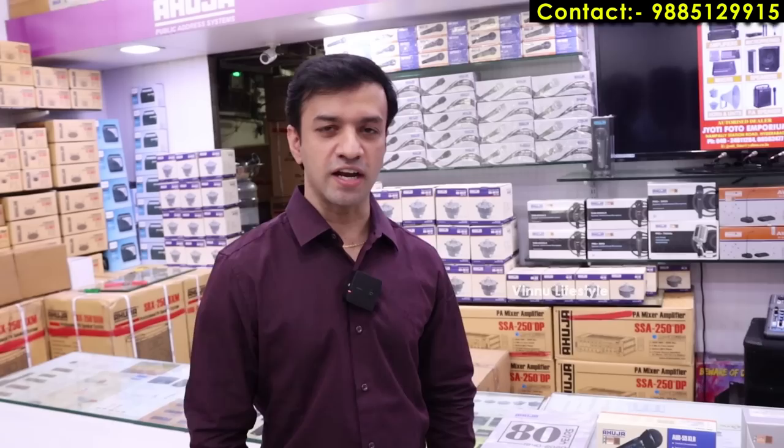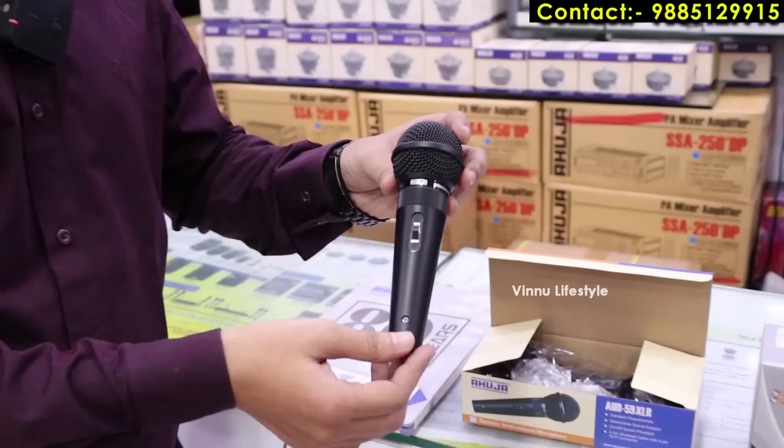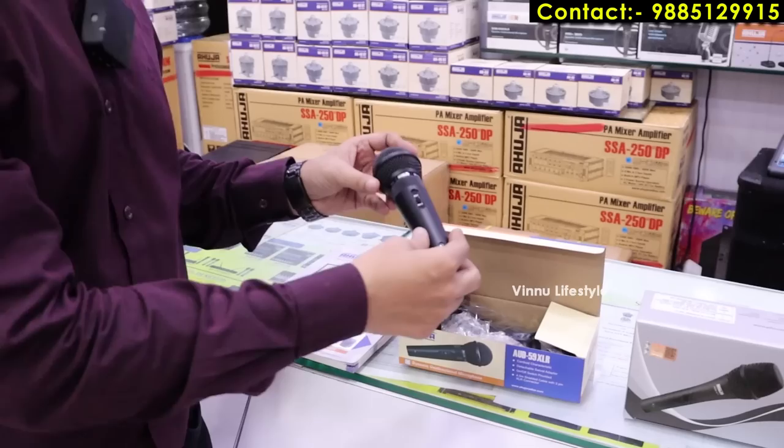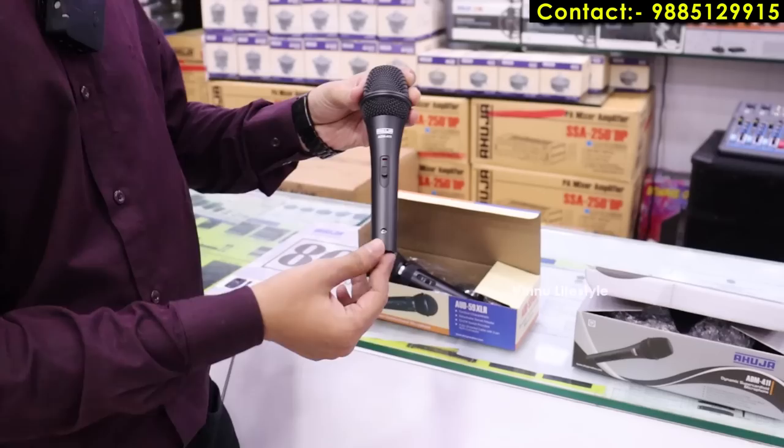Let me show you the different types of microphones. Starting from the entry level, this is the 59XLR microphone — the basic entry level model — starting from 900 rupees. Next is the 411 model at 1500 rupees. These are all wired microphones.